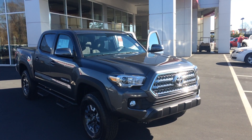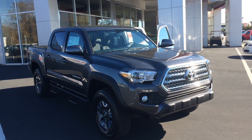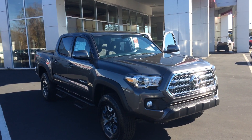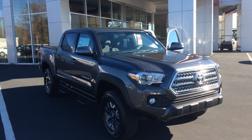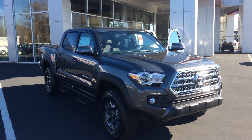Good morning, Barry. This is Gerald at LaGrange Toyota here with the 2017 Toyota Tacoma. This is a double-cab V6 TRD Off-Road with four-wheel drive. I wasn't sure exactly which kind of trim level you're looking at, so I got one with most everything on it so you can just really check it out.